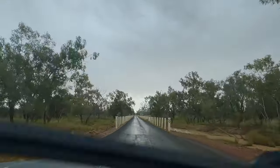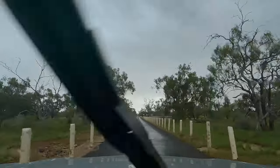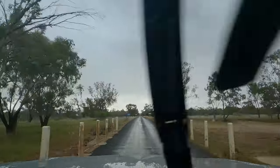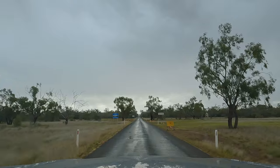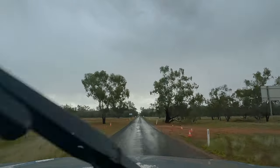That was the end of the Dowling Track. This is coming into Thargomindah — this area has been under water for the last few weeks. They run a flood truck here, so they can put you on the back of a big eight-wheeler and drive you through that little bit of water, that river there, to keep this road open if it's not too high.